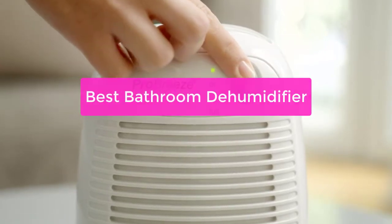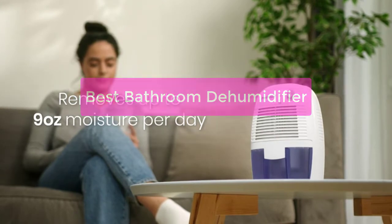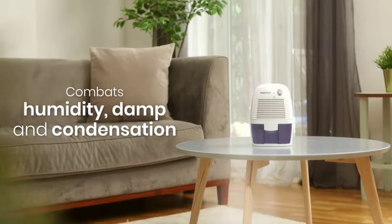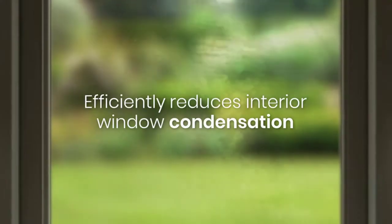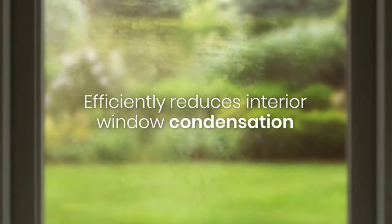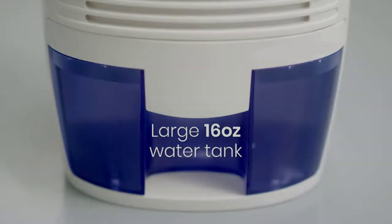Looking for the best bathroom dehumidifier? Look no further! In this video, we'll review the top 5 bathroom dehumidifiers on the market and help you choose the perfect model for your needs. We'll also discuss the different features that are available on these units and what you need to know before purchasing one. So let's get started.